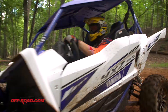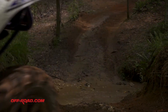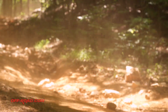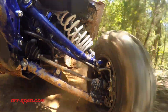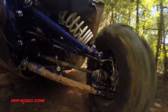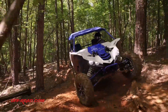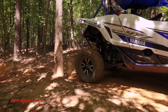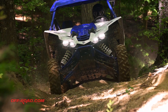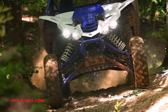Compared to our first ride of the YXC in Glamis, getting to test the SS in the tight wooded trails of Big Buck helped us really appreciate the low center of gravity design of the chassis. We also loved the massive Fox Podium RC2 shocks, which were even more valuable on the bumpy trails that offered everything from rocks to water crossings to big exposed tree roots. With over 16 inches of front travel and 17 inches of rear travel, the tunable Fox shocks that come with the YXC SS really delivered.